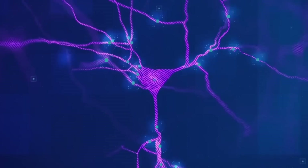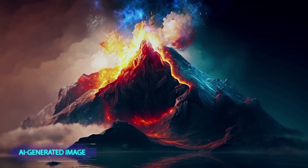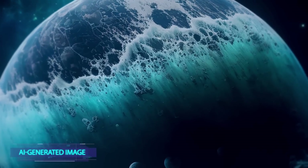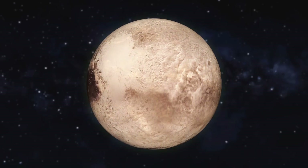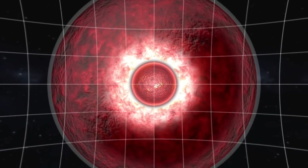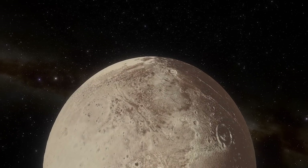If we ask AI what Pluto looked like in the past, it'll show volcanoes spewing water instead of magma and an ocean full of fantastic lifeforms from horizon to horizon. And this is consistent with scientific evidence. That's exactly what Pluto could look like just a few billion years ago. But over time, the planet's interior was running out of heat, and the energy from the sun wasn't enough, so Pluto got covered with ice.